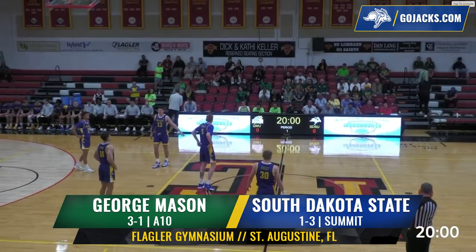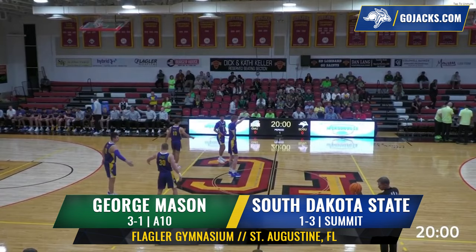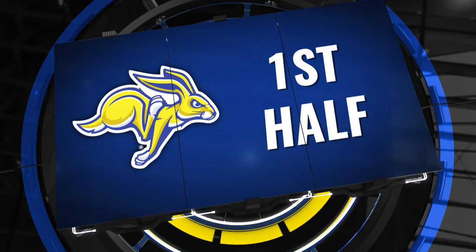The South Dakota State men's basketball team rounds out play tonight in the Jacksonville Classic as SDSU, 1-3, takes on the 3-1 Patriots of George Mason University.